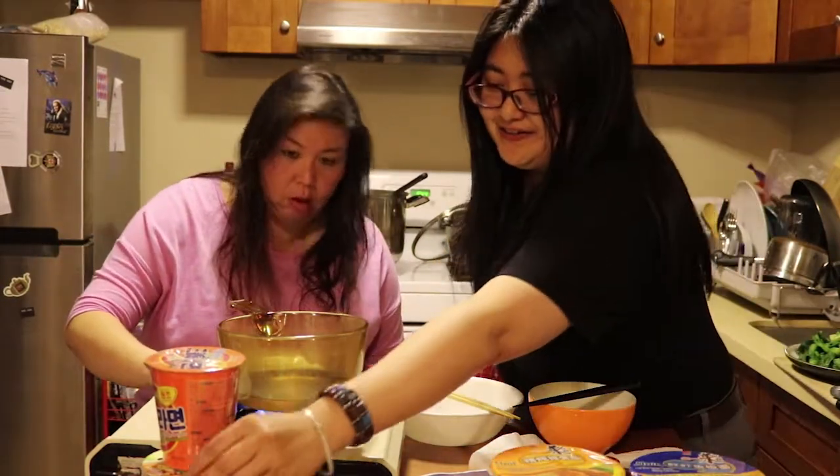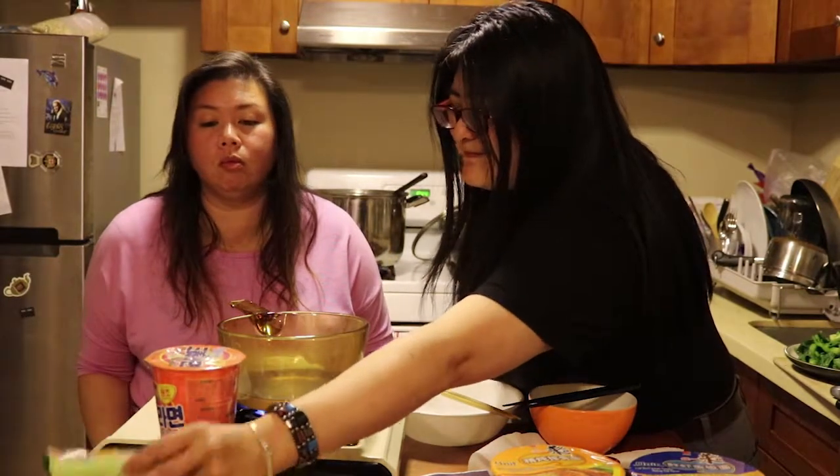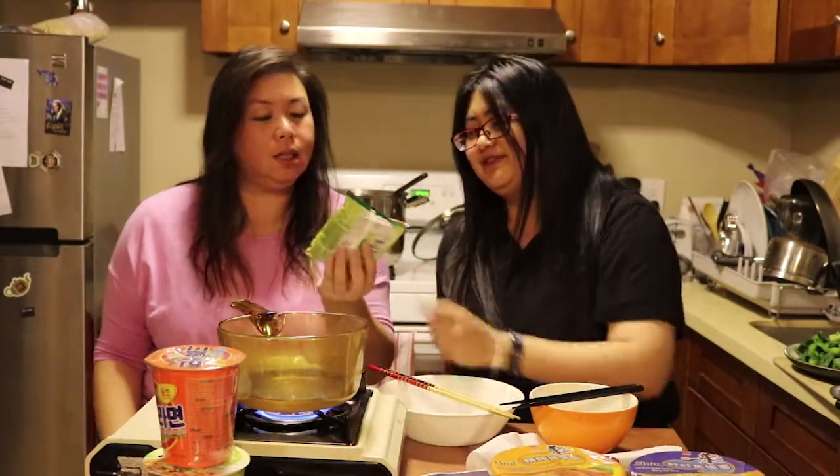This one looks like... is it Vietnamese or Thai?